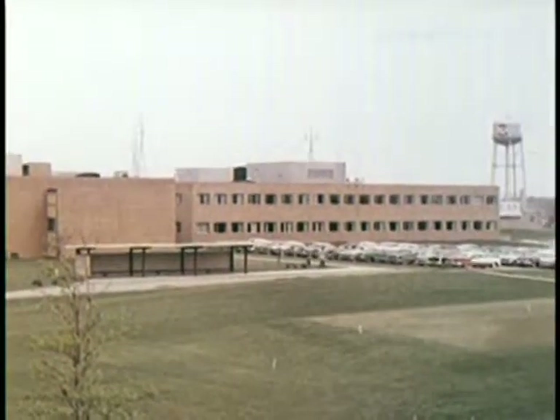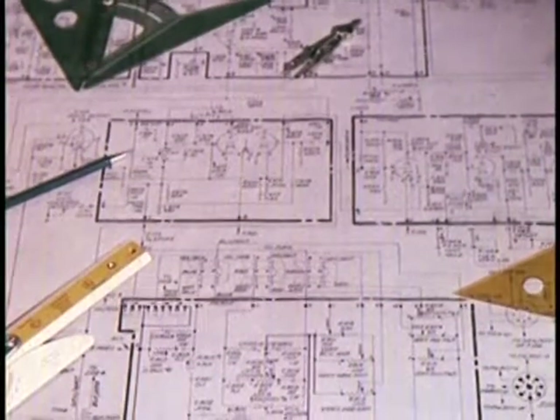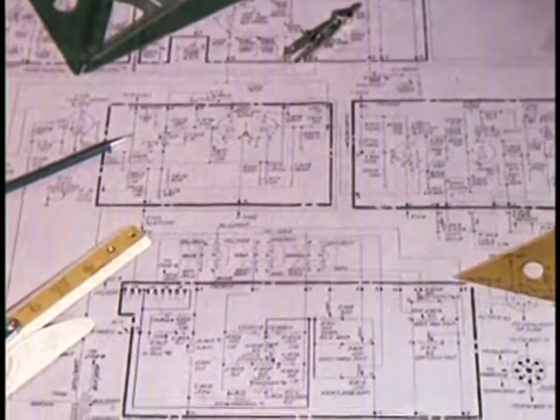Here are some of the reasons why. With RCA Victor, quality is more than a philosophy, a way of thinking — it's a way of working. And it begins on a research and design drawing board.